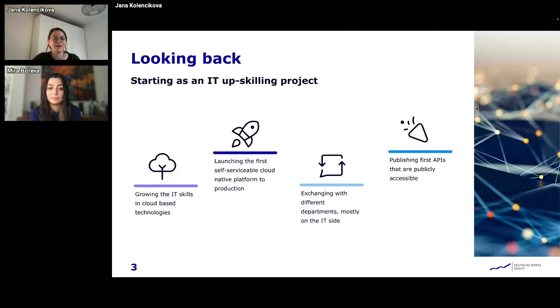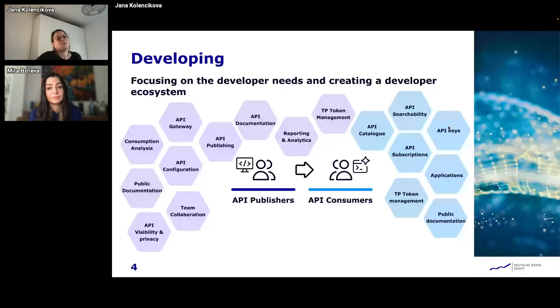We had a lot of discussions with the businesses and IT departments, and we realized that at the beginning the business was not completely ready to create business use cases around APIs. But we had a lot of stakeholders from the IT side that were interested, that also had customers, and that finally published first APIs. These APIs were free and publicly accessible to anyone who wanted to sign up with our platform. We continued to develop, and as we didn't have many business cases initially, we were developing mostly for developer needs, creating a developer ecosystem focusing on two types of users: publishers and consumers of the APIs.